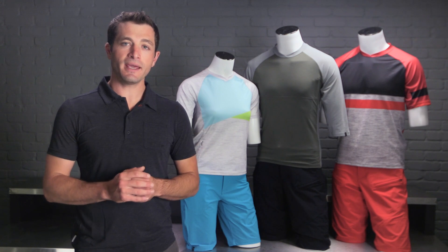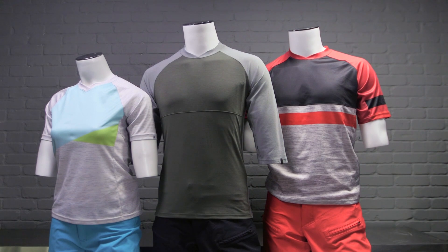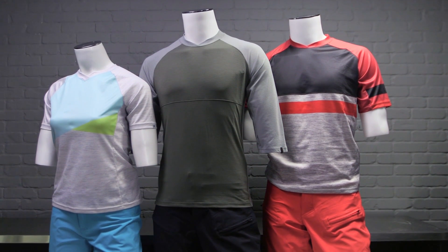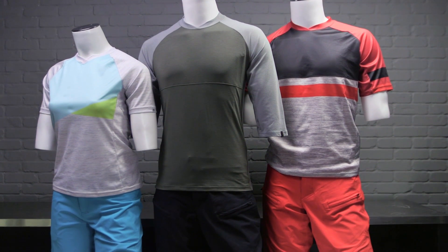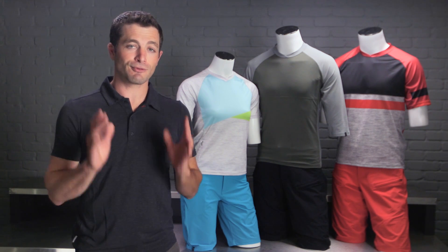Welcome to SBCU. Today we're going to talk about our Endora and Enduro apparel. This collection was designed for trail riders and focuses as much on materials as it does fit and functionality. Look good, feel good, ride fast. Let's get into the details.